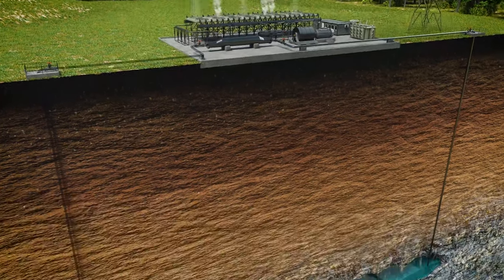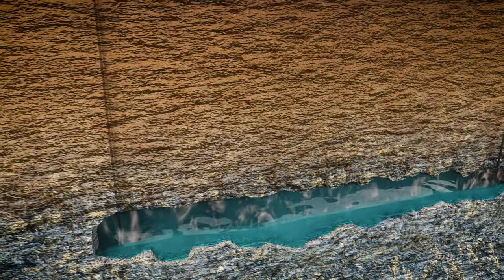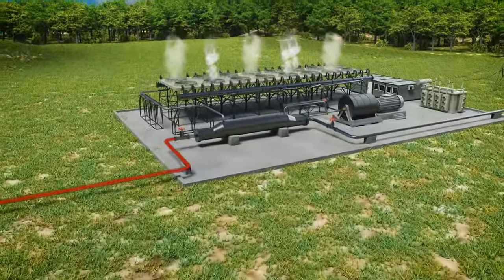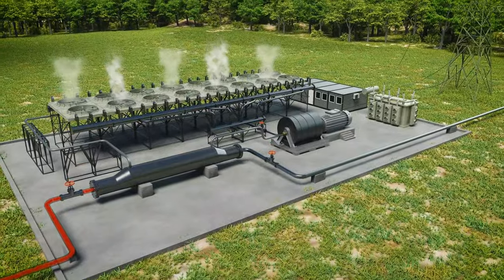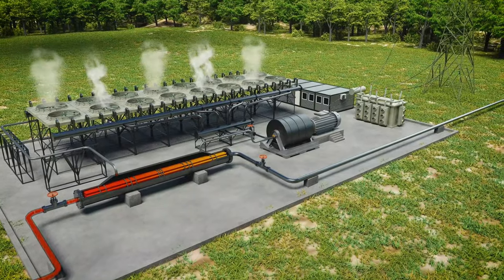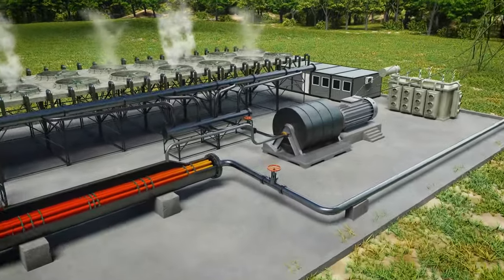Let's start by exploring hot brine from the nearby production well. The hot brine rises from the depths of the Earth and feeds through the geothermal pipeline system to the heat exchanger. Geothermal heat here transfers energy to the organic working fluid, which changes its state from liquid to gas.